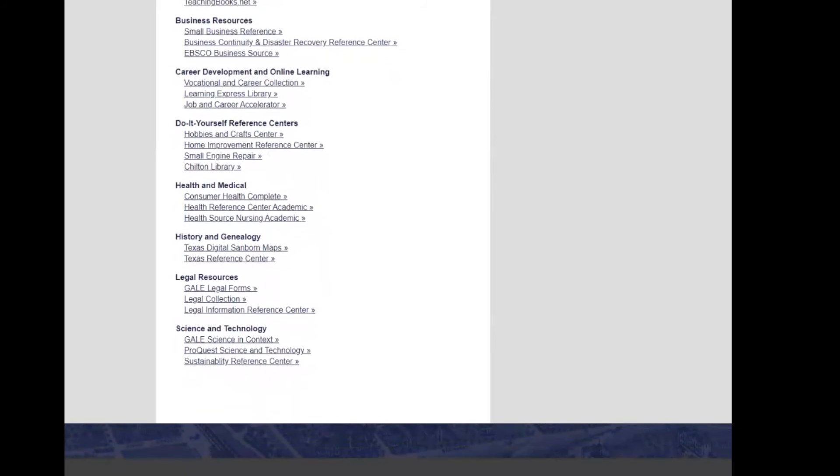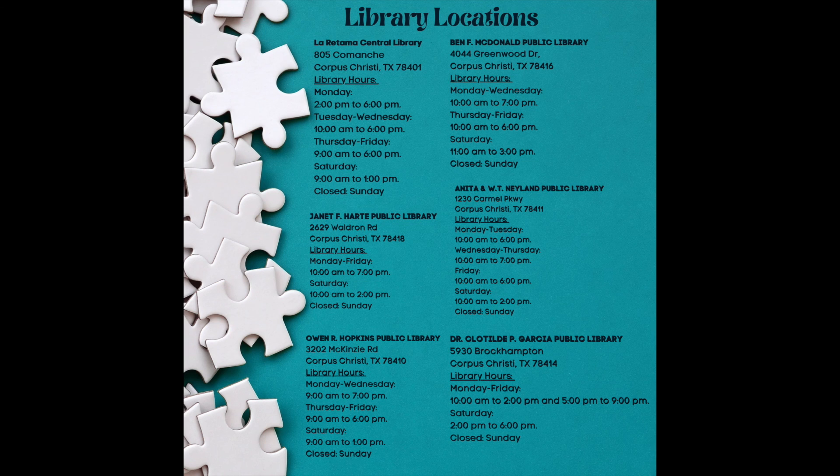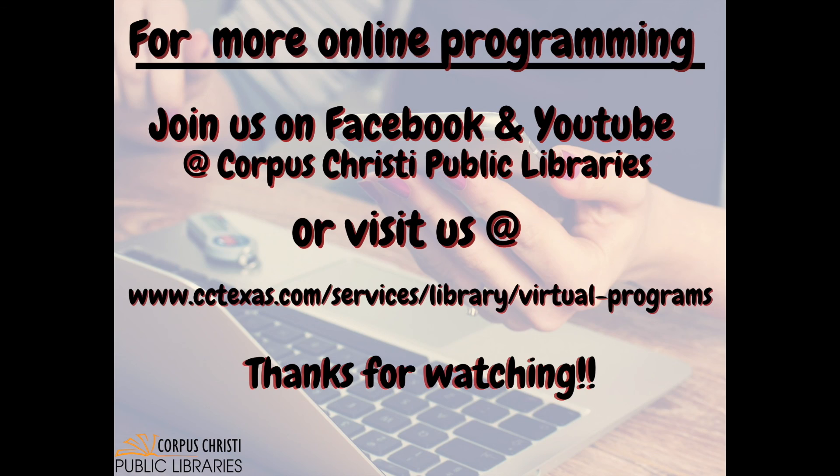All of these services are online and at your fingertips. These are just some of the great resources we have available online at cctexas.com/library. Don't have a library card yet? Swing by any of our locations and sign up for yours today. Lost your card and need a replacement? September is National Library Card Sign-Up Month — you can get a one-time free replacement with proper ID. Thanks for watching, folks! See you at the library!